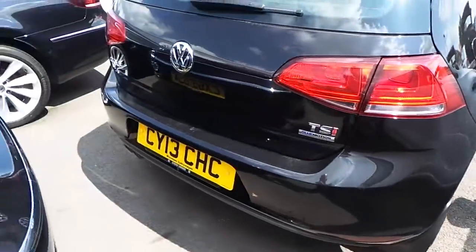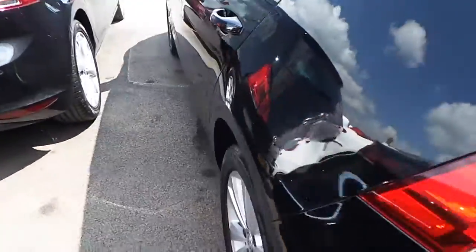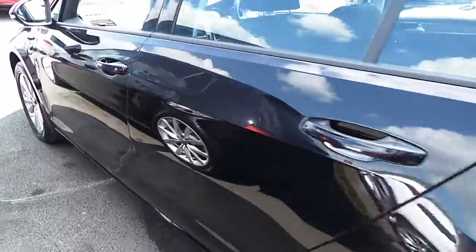There are no major scratches or marks, the odd stone chip here or there, but generally the car for a 10,000 mile vehicle is really nice.